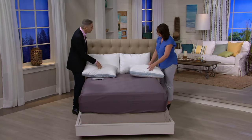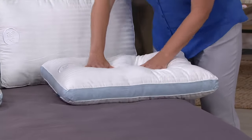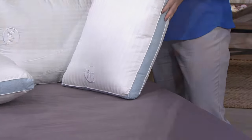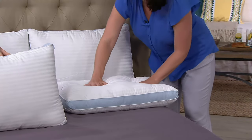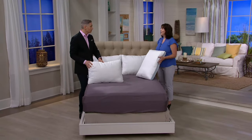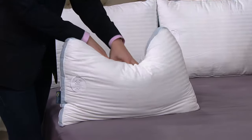The fact that it's not down on the inside — although it kind of feels like it — means that if you have an allergy to down, you can still use this pillow. It's got great bounce back and great resiliency, so it's going to last you a long time. And it's easy care — machine washable and dryer safe.